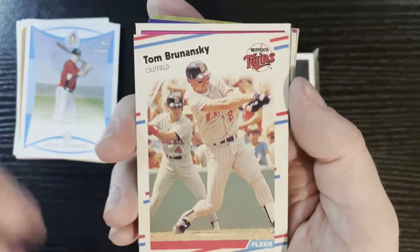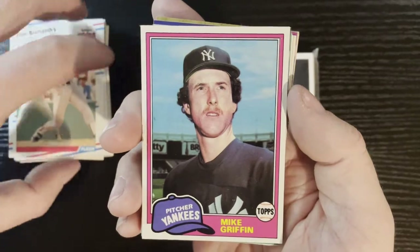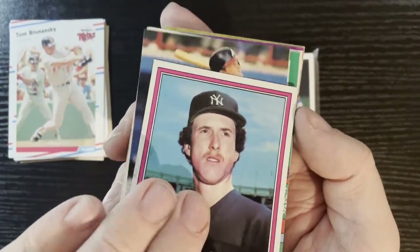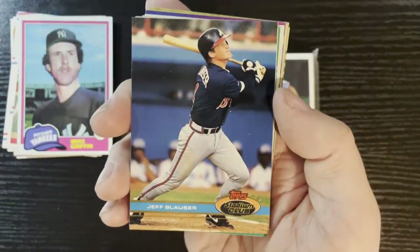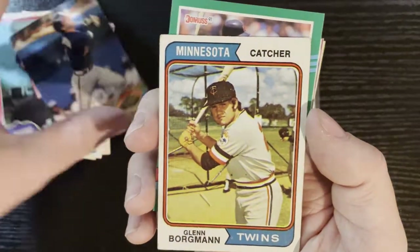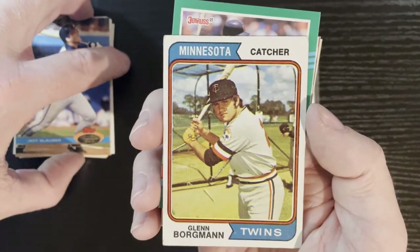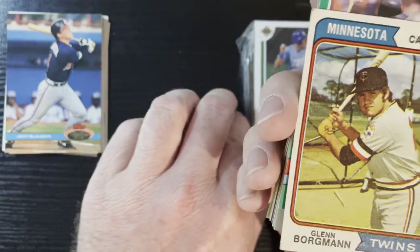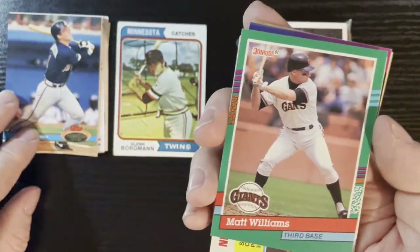After that we got Tom Bernanski of the Minnesota Twins on 1988 Fleer, and we got Mike Griffin of the Yankees on 1981 Topps. After that we got Jeff Blauser from the Atlanta Braves — that is going to be 1991 Stadium Club. And after that from the Minnesota Twins, we got our first vintage: Glenn Borgman of the Minnesota Twins on a 1974. Got some '74 love right there.